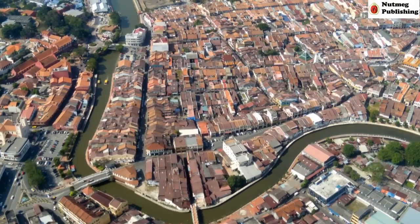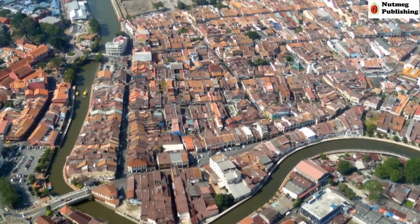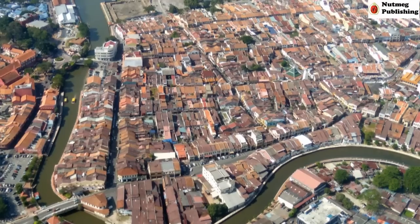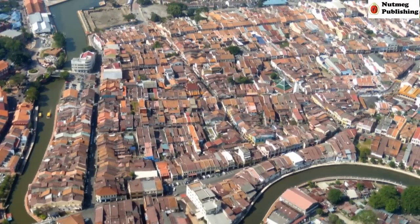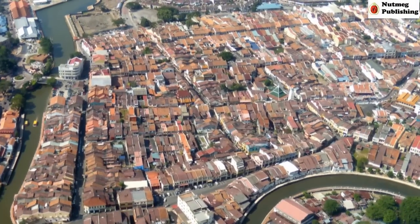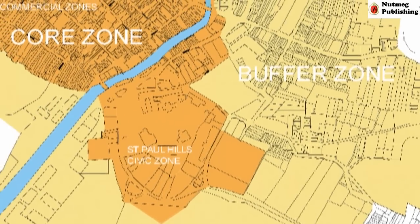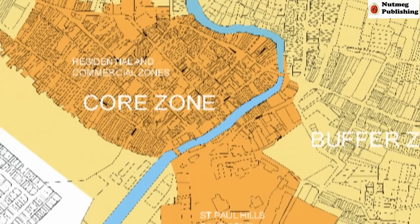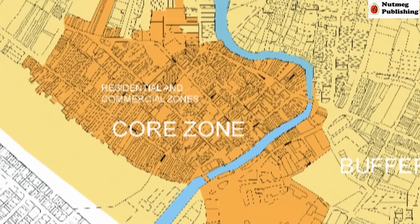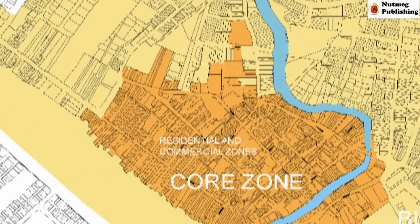With over 600 years of history, Malacca's mixed heritage of Asian and European influences is not only seen in its historical buildings, but also in its living heritage. In July 2008, Malacca was included in the UNESCO World Heritage List. Its core heritage zone, civic zone, and buffer zone in the historical part of the town became protected areas.